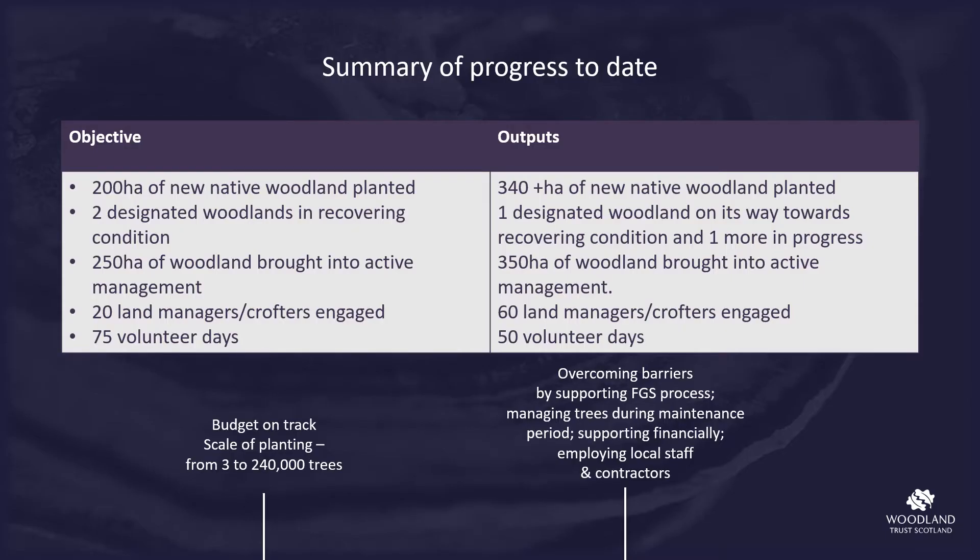From this table you can see that we have exceeded the native woodland planting target, are working on the designated woodlands target, and have exceeded targets for woodlands brought back into active management and for numbers of people engaged in the project. Sadly COVID has affected the volunteering opportunities available, but with the project running up to December and with much still to do, we hope to increase the number of volunteer days.